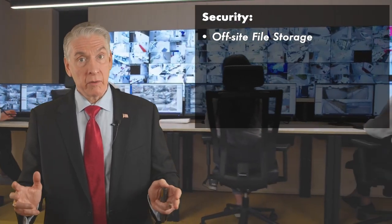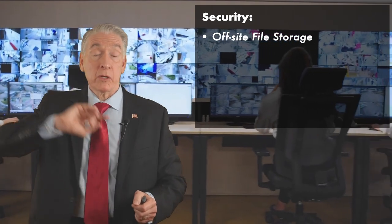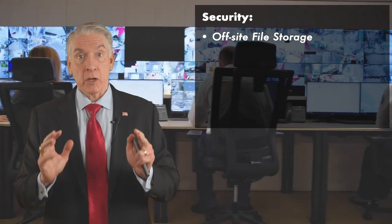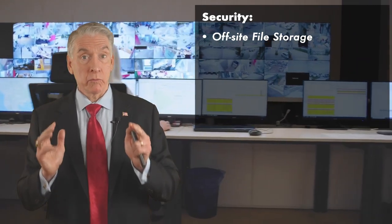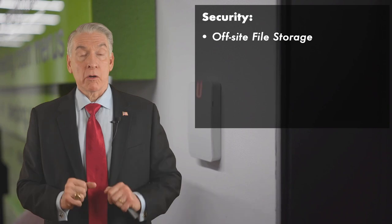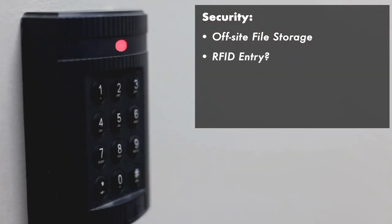You don't want the DVR only on-site, because the crooks know this and they can take it with them when they leave. Footage has to also be stored off-site. Figure into your capex the cost of putting in CCTV or upgrading it, unless the site comes with relatively new CCTV. Now let's talk about access — does it have an RFID entry system? If not, plan that into your capex.